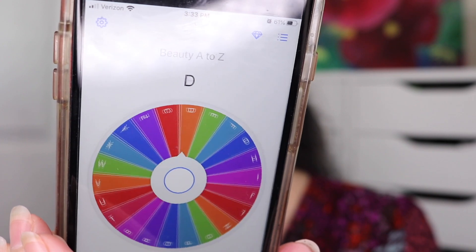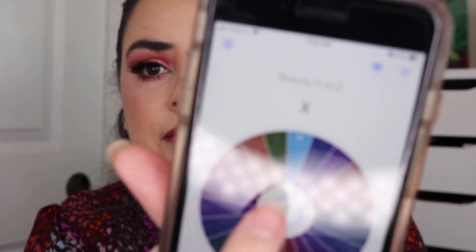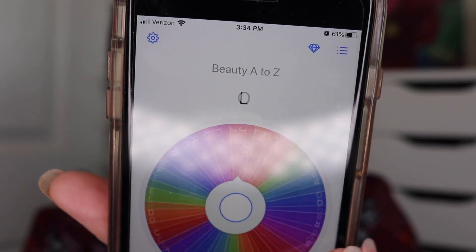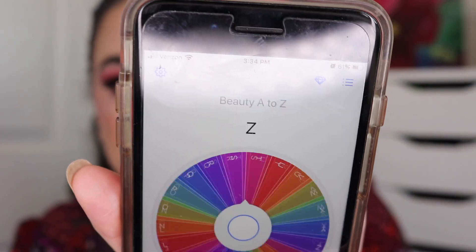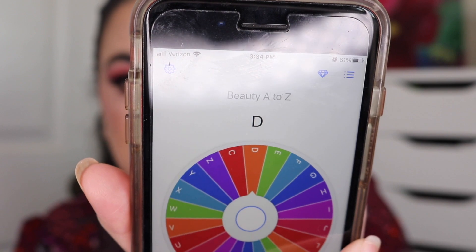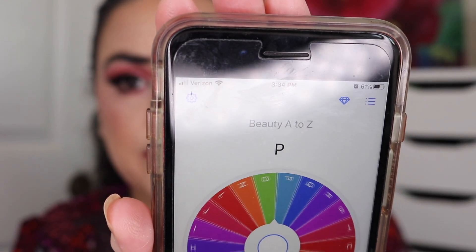The first letter is G. The next one — X. The next one — P. Two more — D. And the final letter — L. So I have G, X, P, D, and L. Let me go look through my stash and see what items I can come up with for those letters.